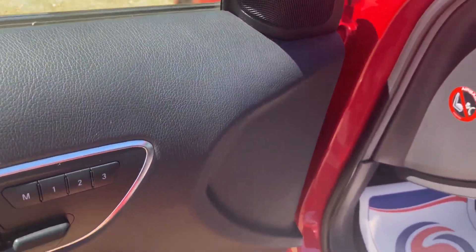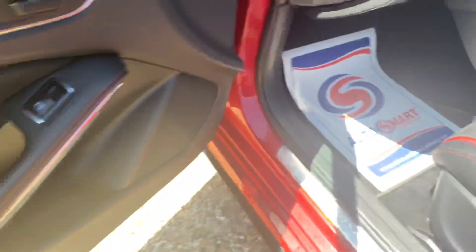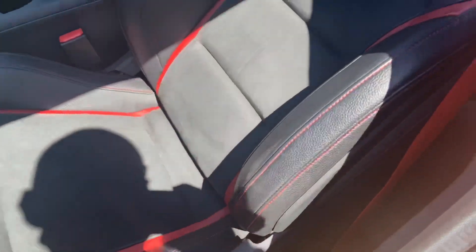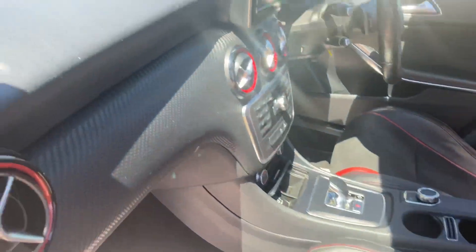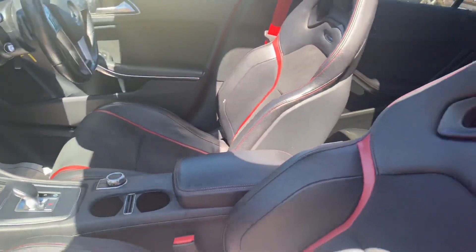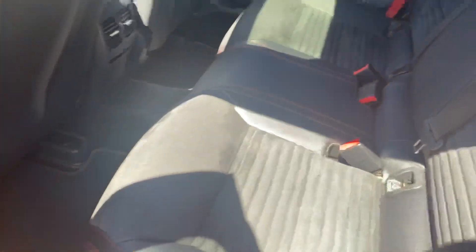Electric memory seats in the front on both sides, with fantastically supportive Alcantara seats. Rear privacy glass as you'd expect, and it's very clean and very tidy on the inside.